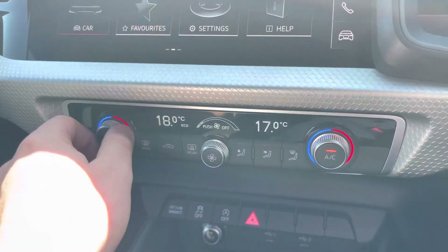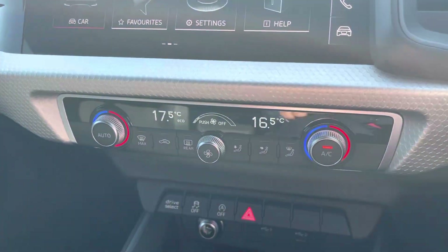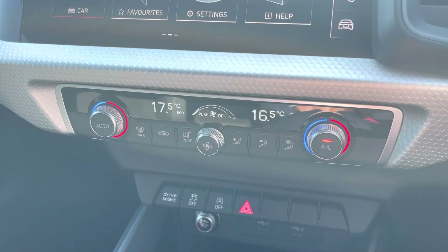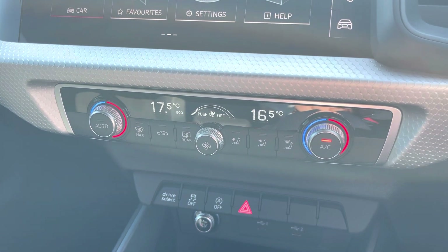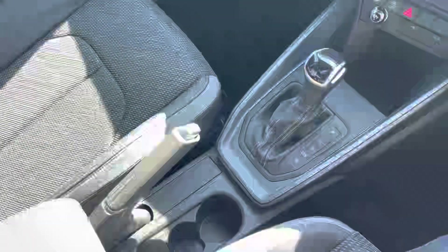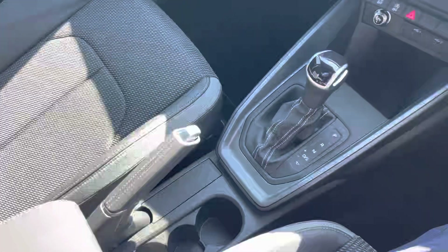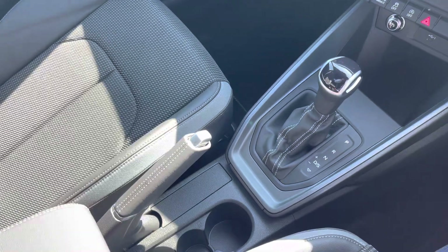Just below the MMI, we find the controls for the dual-zone climate control. This allows both the front passenger and driver to change the temperature on their side of the car according to their comfort needs — ensuring no more arguments about the temperature inside the car. The S-Tronic automatic gearbox makes driving this A1 an absolute breeze. This car comes with one year's warranty and one year's roadside assistance. For more information, please call 01254 868 216 or enquire online.